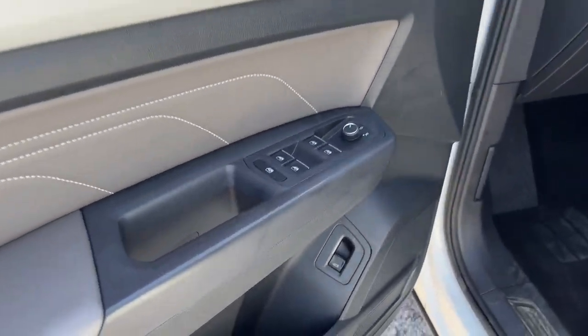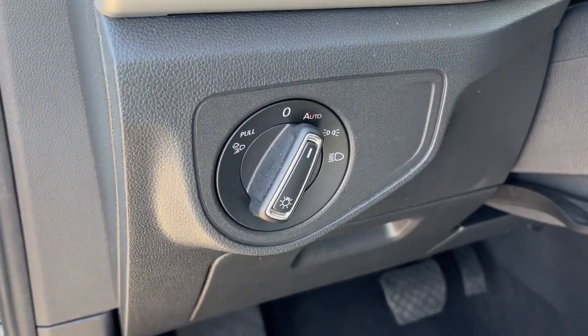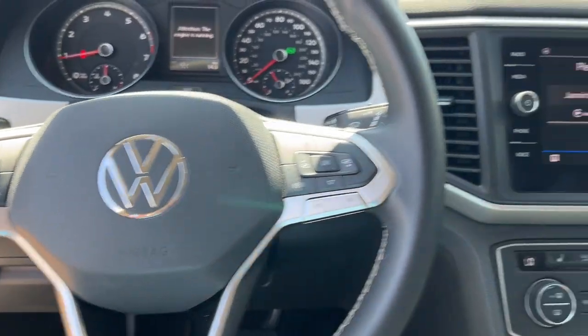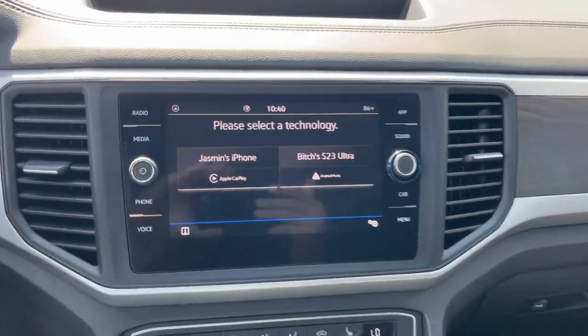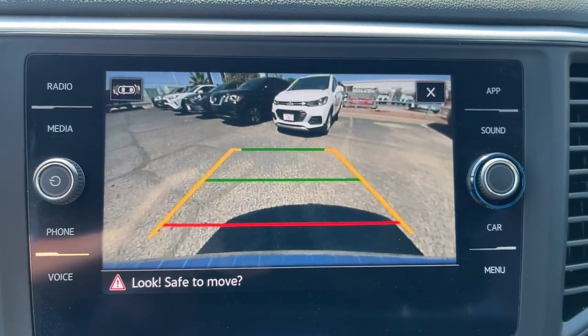These are just some of the great options this vehicle comes with: Apple CarPlay and/or Android Auto, Pre-Collision System, Keyless Entry, Power Lift Gate, Heated Mirrors, Satellite Radio, Fog Lamps, Backup Camera, Bluetooth, and Aluminum Wheels.